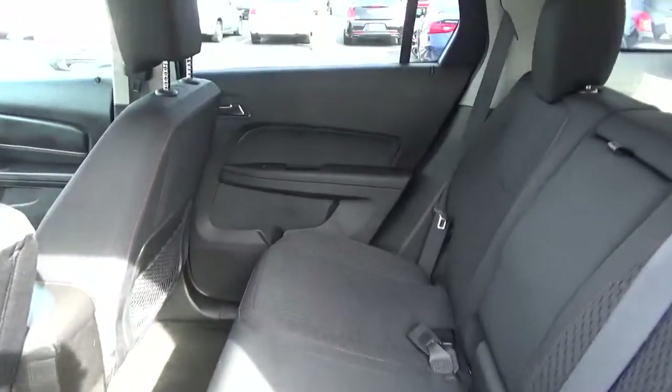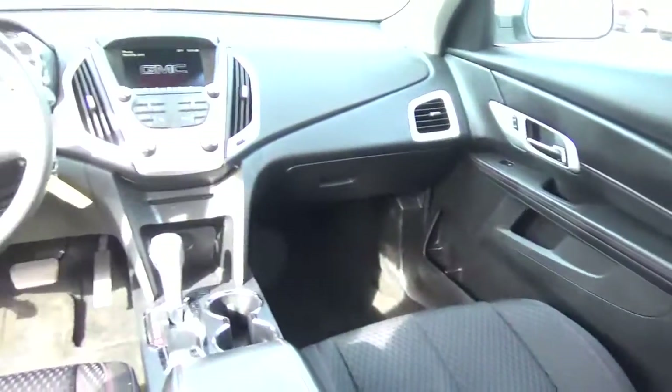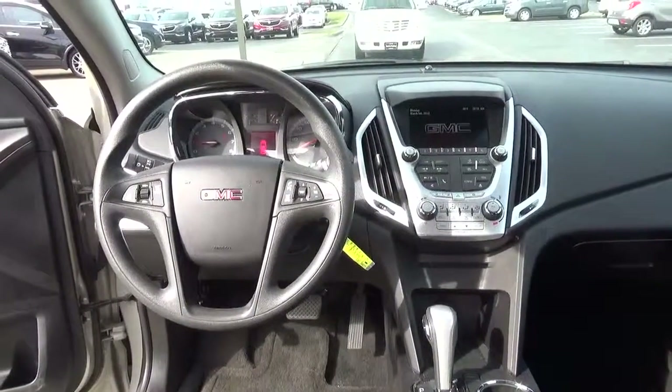Folding rear seat. A-to-see Automotive on the west side of Columbus.